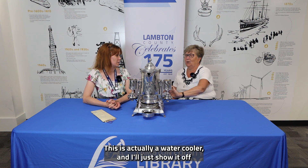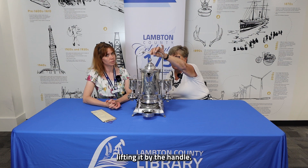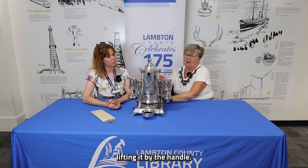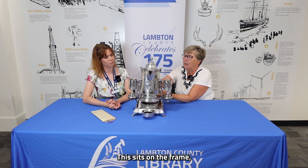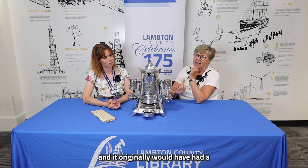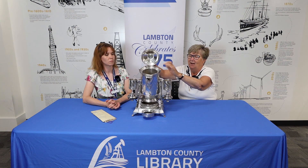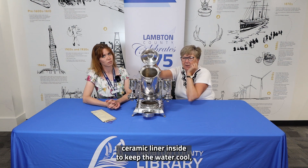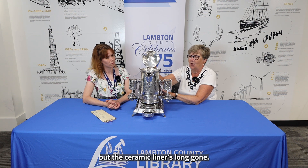This is actually a water cooler — you can move it by lifting it by the handle. It sits on the frame and it originally would have had a ceramic liner inside to keep the water cool, but the ceramic liner is long gone.